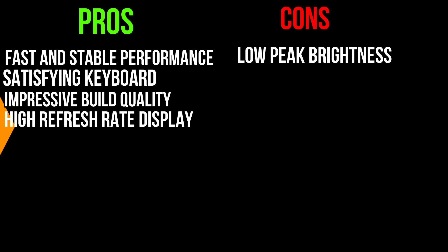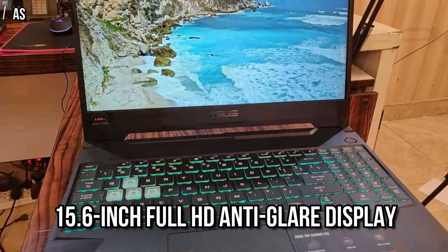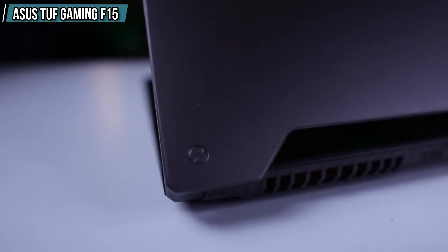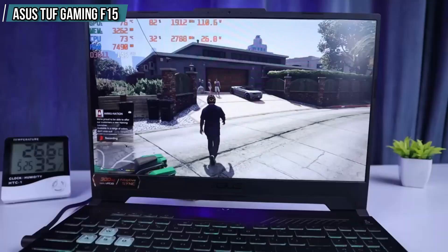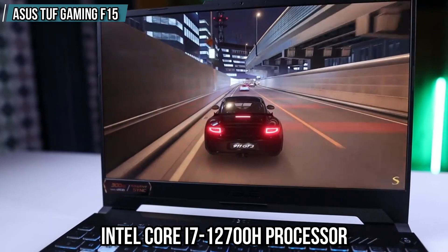Number 2 is the Asus TUF Gaming F15. This laptop comes with a 15.6-inch Full HD anti-glare display featuring a 16x9 aspect ratio and a 144Hz refresh rate, which provides a smooth visual experience. It is equipped with a 12th generation Intel Core i7-12700H processor and NVIDIA GeForce RTX 4050 graphics card, which offer a next-level gaming and productivity experience.